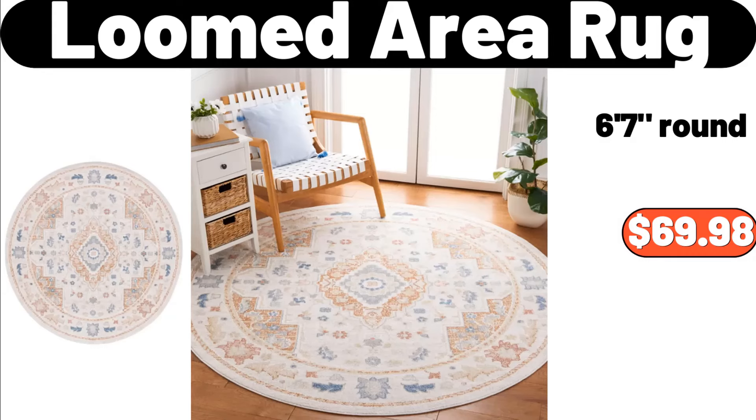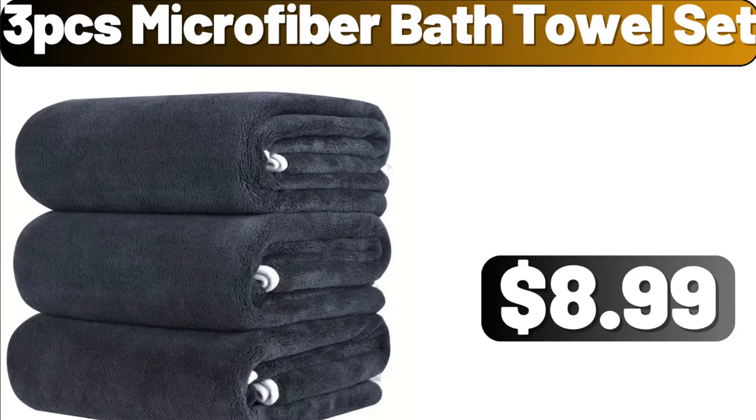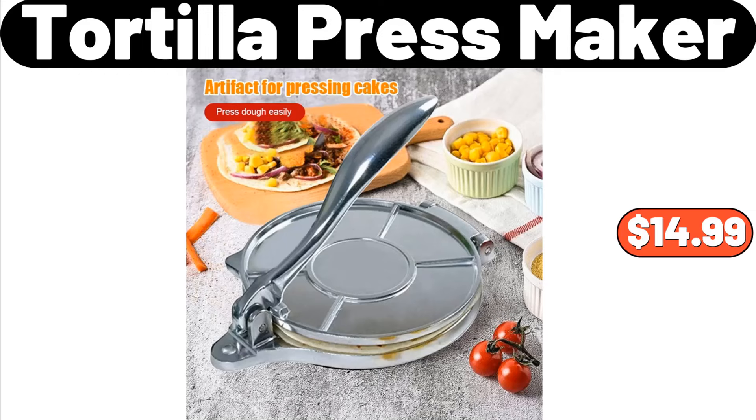Loomed Area Rug, $69.98. Christmas Pattern Embossing Rolling Pin, $25.99. 3-PCS Microfiber Bath Towel Set, $8.99. Cute Flower Shaped Absorbent Bathroom Rug, $12.99. Tortilla Press Maker, $14.99.